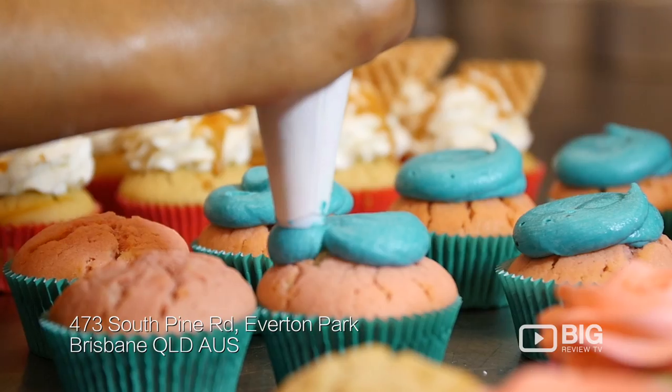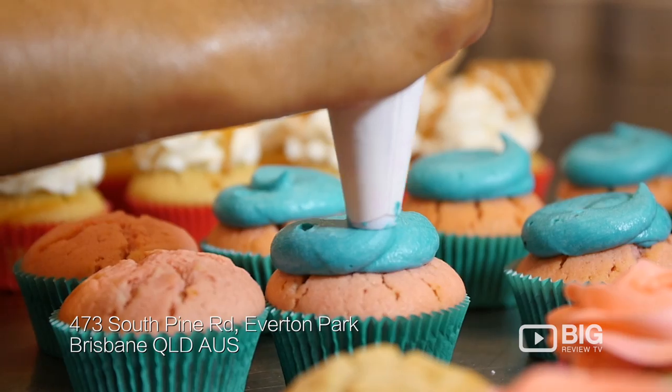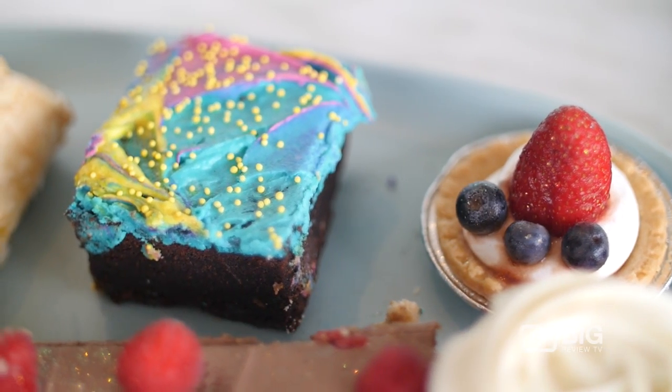Hey guys, it's Kim and I'm here today at Vegan Yum in Everton Park. Vegan Yum is Brisbane's first ever entirely vegan bakery, so you guessed it — there's gonna be cake, brownies, tarts, cupcakes and so much more, and it's all vegan. Let's go try some.